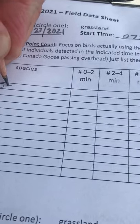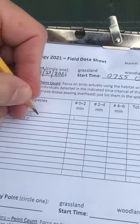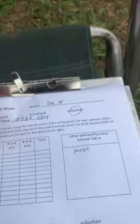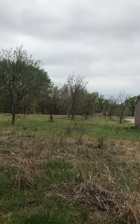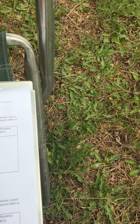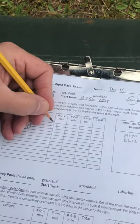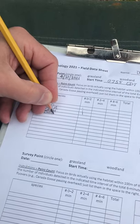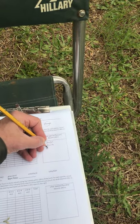I can hear a tufted titmouse behind me. Just had a mourning dove fly over. There's a cardinal not too far away. There goes that same mourning dove — now there's a whole bunch of blue jays around, but I think all of them are outside 100 meters right now, so I'll just record them down here. Got a Carolina chickadee and a brown-headed cowbird. American crow off in the distance.